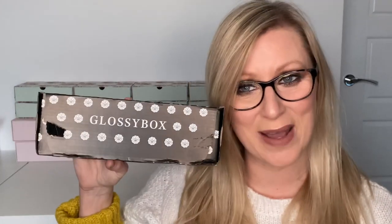Hi guys and welcome back to my channel. Today it is time for my Glossy Box unboxing for January 2020 - I have variation three. Glossy Box is a monthly beauty subscription box, you get five items for £10 a month plus £3.25 postage and packaging. I've signed up to a 12-month contract which means I now get my box for £8.50 plus postage. I'll pop a link below and I have a referral code which means you get money off your box as well.